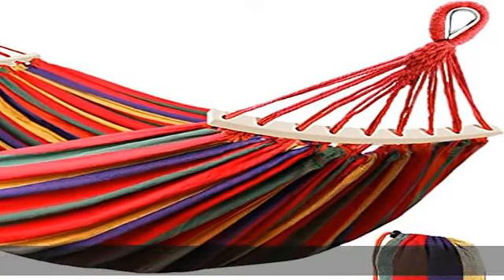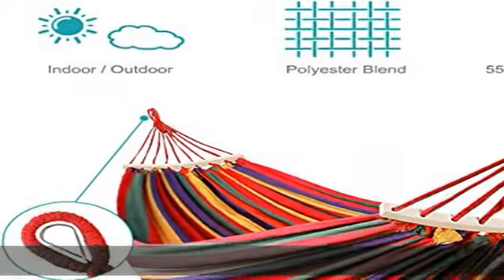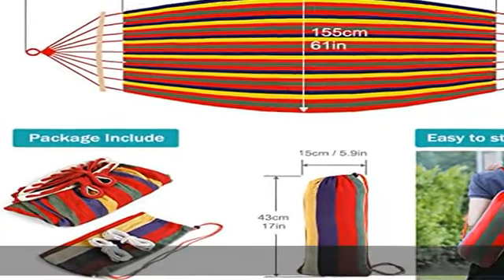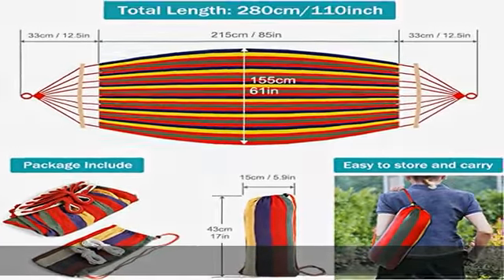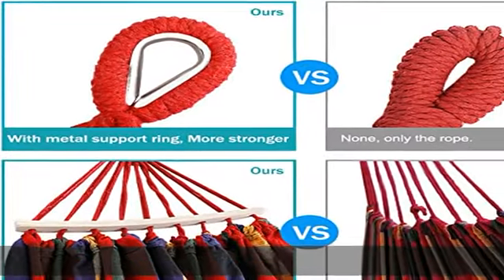Anti-rollover design, one-person 550-pound camping hammock. Balance spreader bars, 15.7-inch design with uniform hole spacing, can effectively tighten the hammock and keep it balanced and more comfortable.